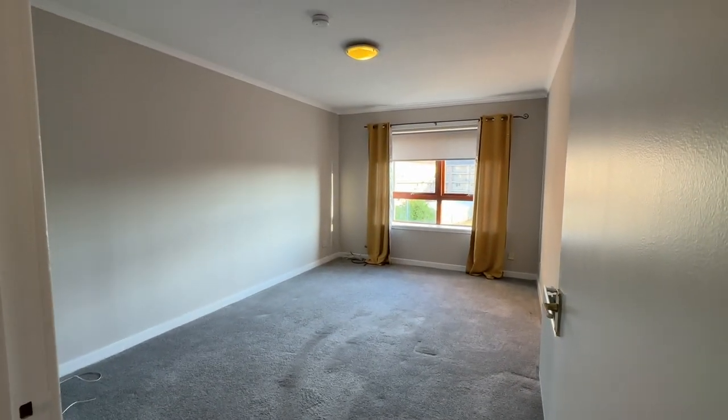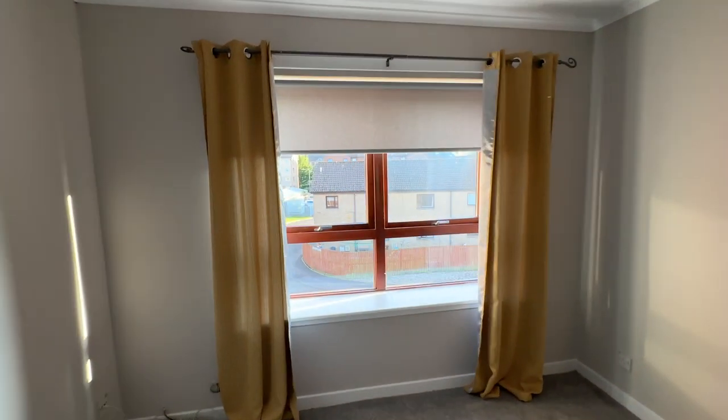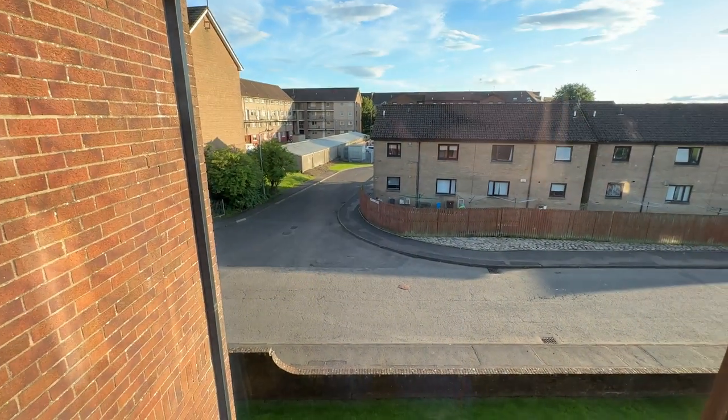At the time of taking this video it's the 3rd of August 2023. This property has had a light refurbishment — new blinds, fully redecorated, and the carpets have been cleaned. Nice quiet residential neighbourhood with parking outside.